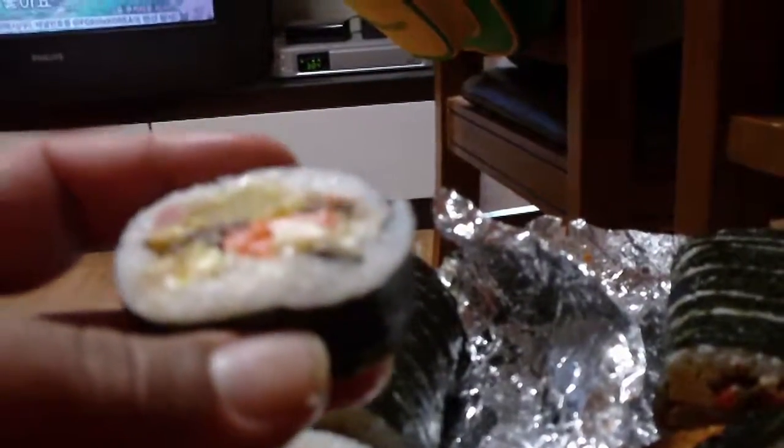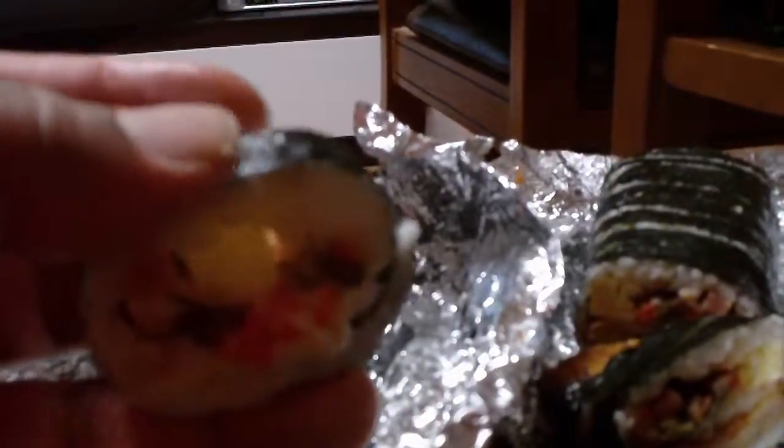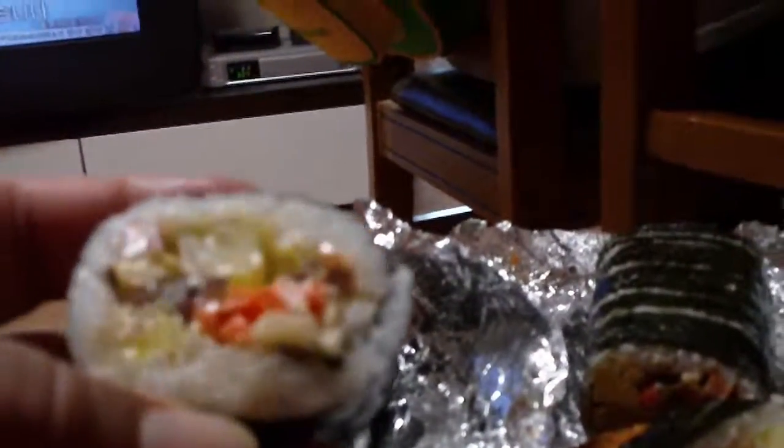Both of them have rice and seaweed on the outside, as kimbap always does. Give them a try — they're both delicious.